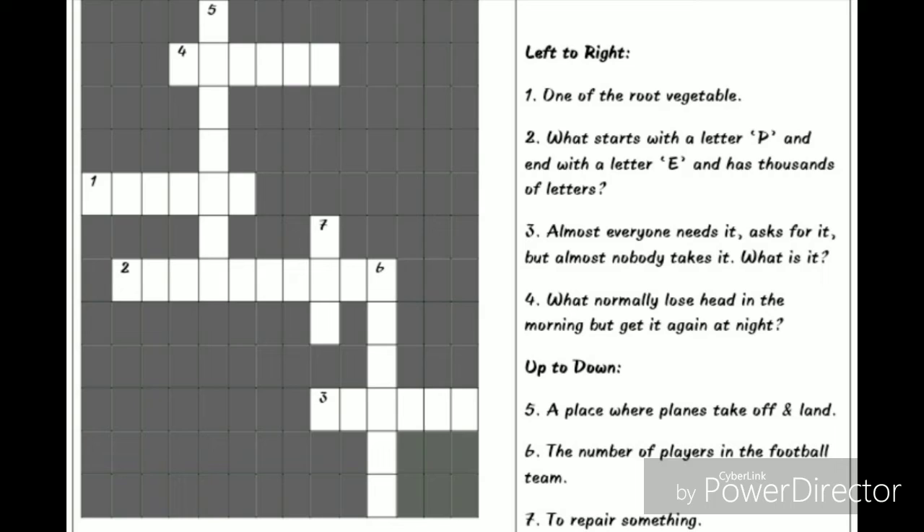Number six, the number of players in a football team. Number seven, to repair something.